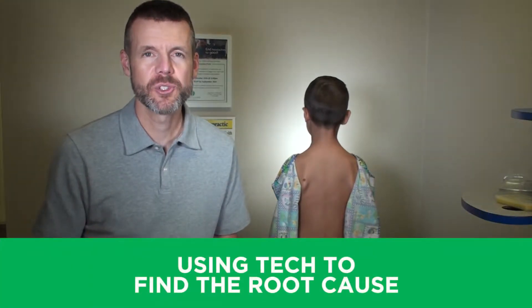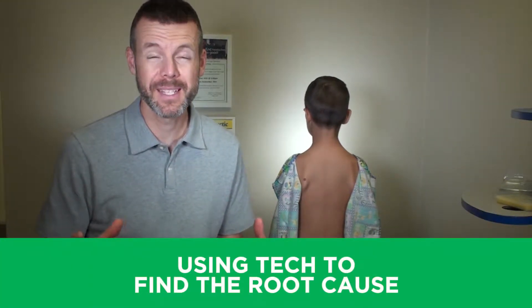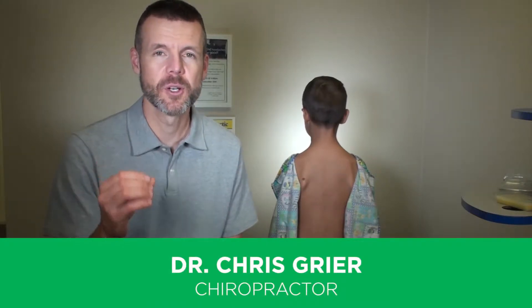Since digestive system issues are one of the biggest problems plaguing Americans' health, I want to make sure that I know exactly what's going on with a person's nervous system so I can best help figure out what might be the underlying cause of those digestive problems.